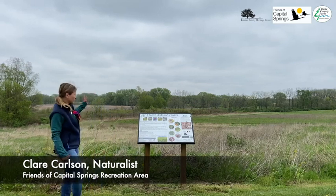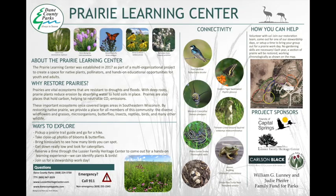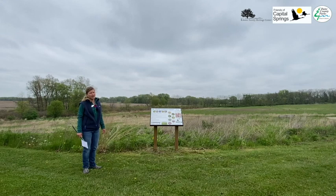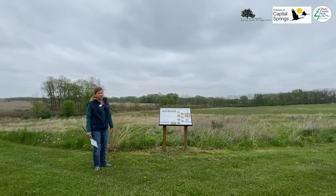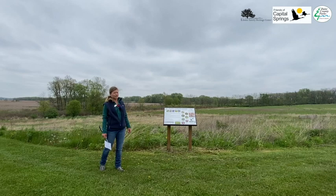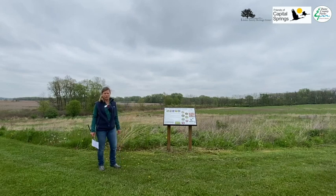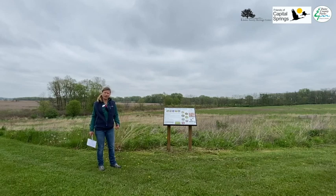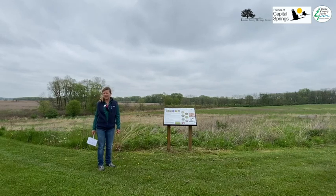This all started with this prairie right behind me. Back in 2017, I was looking for a way to restore this prairie that had been succumbing to non-native species such as bird's foot trefoil and grasses such as fescue and green canary grasses. We're using volunteers from our Friends group and with the help of Dane County Parks and our great connection with the Heritage Center.